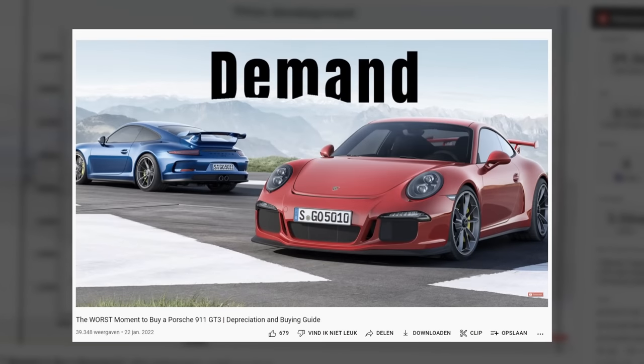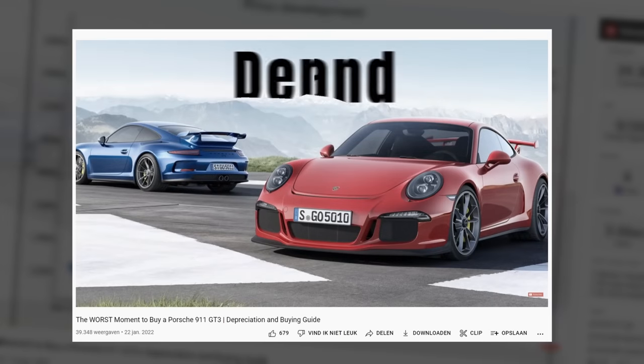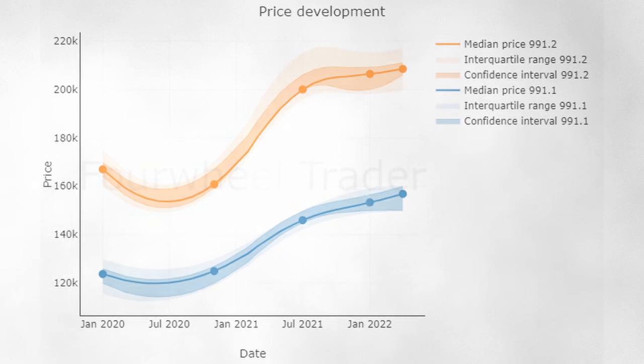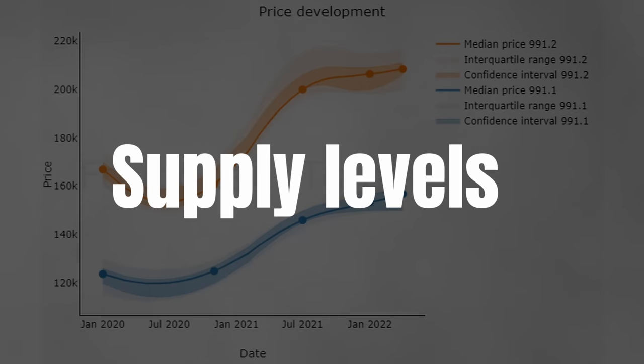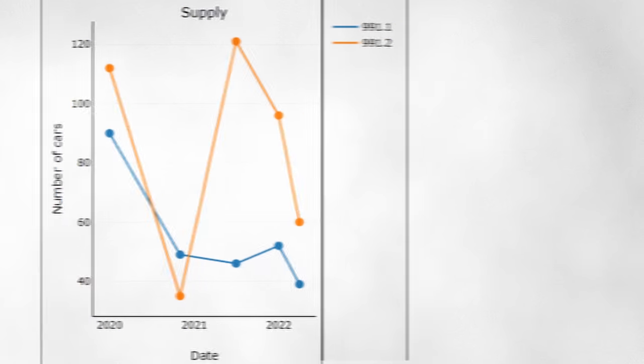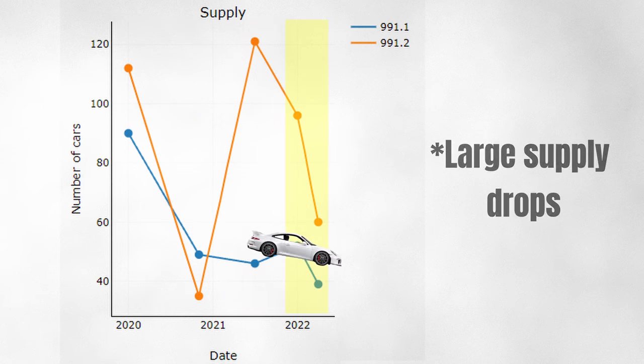In the previous market update, I stated that in my opinion the downside price risk was much larger than the upside potential. Based on an analysis of supply and demand, I showed why a stable or slightly decreasing price development was more likely than a significant increase. Given the small, non-significant price increase in the .2 market, I think that held quite well in that segment. Clearly it wasn't correct for the .1 — the price trend continued almost linearly, which doesn't fit with a flat price development. I was especially wrong about the supply side of things.